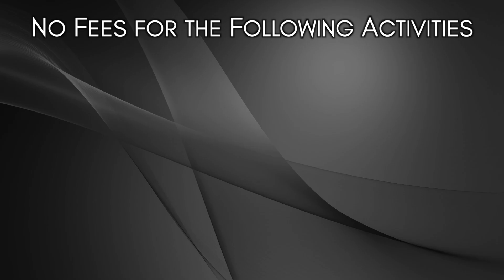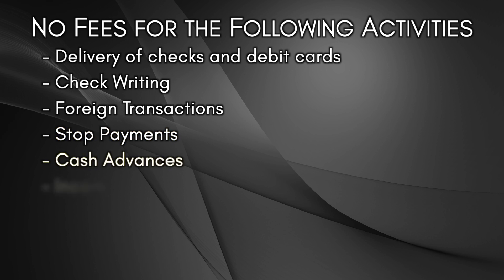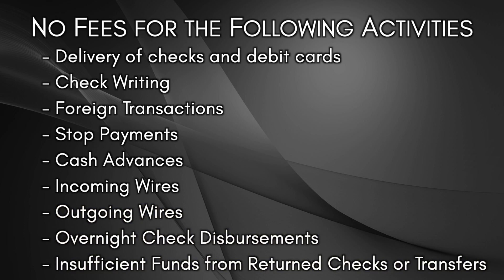As detailed in the disclosure statement, there are no fees for the following cash management activities: delivery of checks and debit cards, check writing, foreign transactions, stop payments, cash advances, incoming wires, outgoing wires, overnight check disbursements, and insufficient funds from return checks or rejected transfers such as ACH.